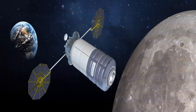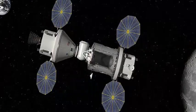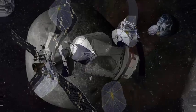Space stations are not new to NASA, which has been developing and operating orbital habitats since the Skylab missions of the 1970s, but all of them have been established in low Earth orbit, where home is only a fast re-entry flight away if an emergency arises.